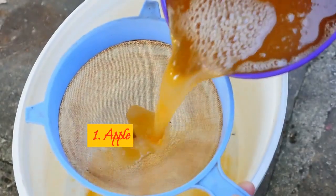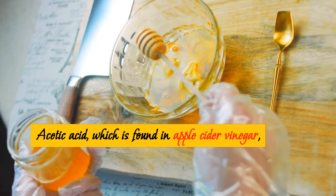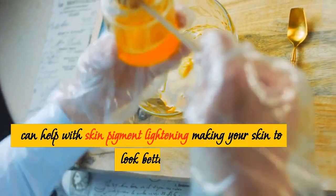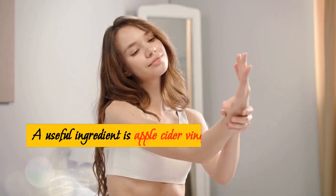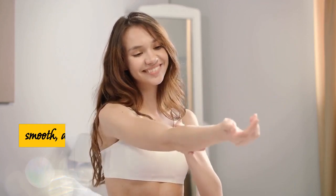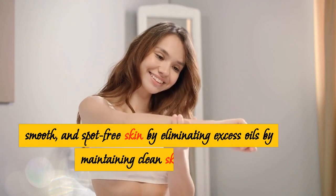1. Apple Cider Vinegar. Acetic acid, which is found in apple cider vinegar, can help with skin pigment lightening, making your skin look better. It leaves behind soft, smooth, and spot-free skin by eliminating excess oils and maintaining clean skin pores.